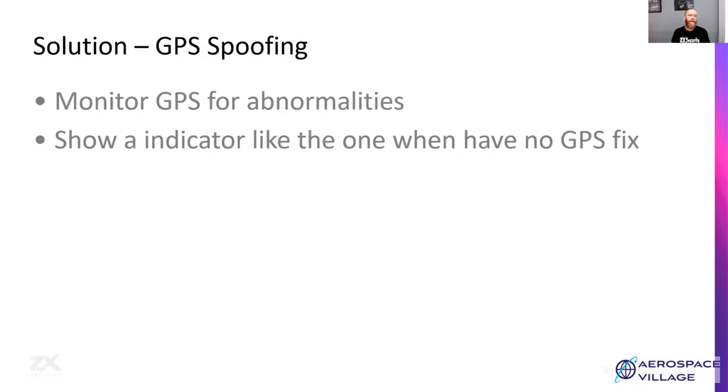To help mitigate this risk, EFBs and receivers need to start monitoring GPS for abnormalities — looking at parameters like those discussed in GPS Snitch. When no GPS fix is detected or spoofing is detected, display a clear indicator such as 'no GPS fix' or 'degraded GPS fix', because you can no longer trust that as an input. Mark it using whatever meets the relevant terminology and accuracy standards.